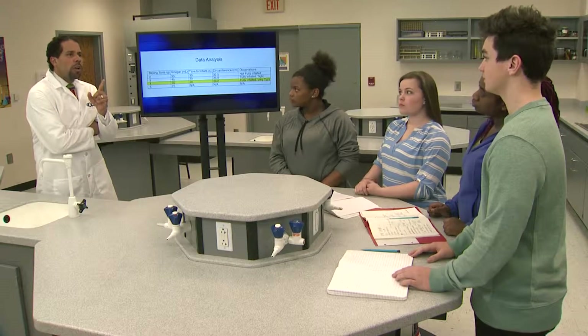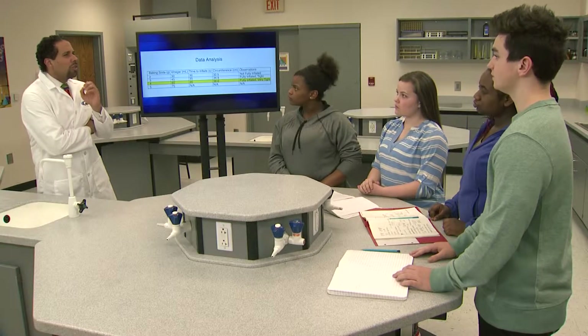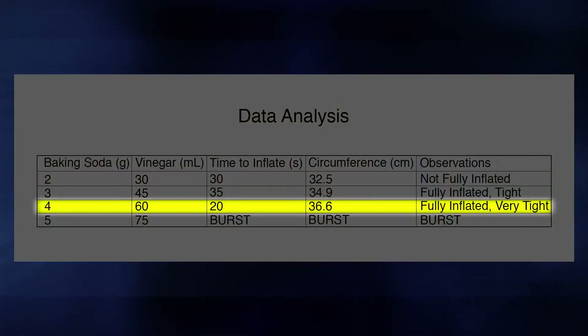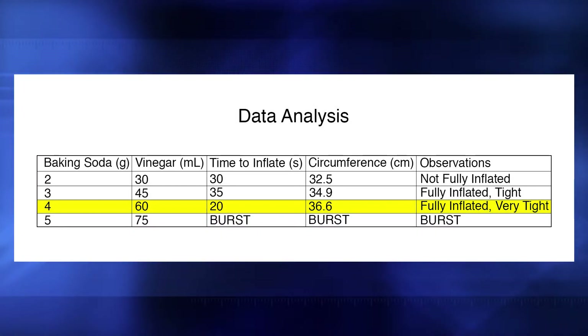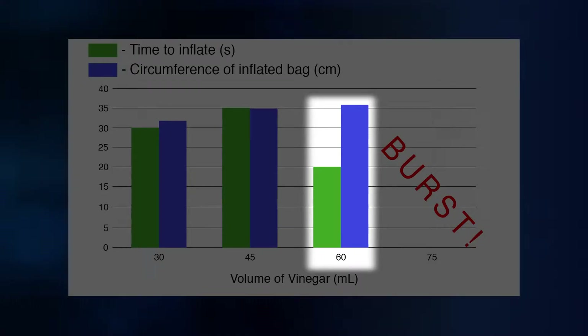I like how you organized your data. It's easy to see what you did. What were your results and conclusions? Four grams of baking soda and 60 milliliters of vinegar made the best model airbag. That's almost twice as much baking soda and vinegar as we calculated using stoichiometry. That's probably because of what we learned earlier about the reaction not being 100% efficient. The bag inflated the fastest and was inflated so much that we thought it would burst, but it didn't.